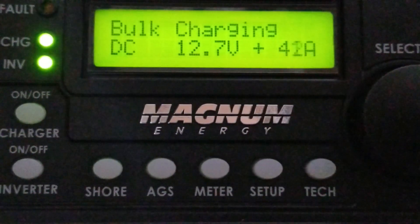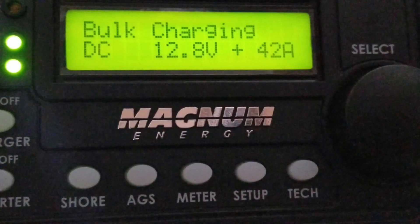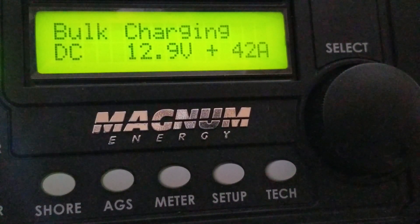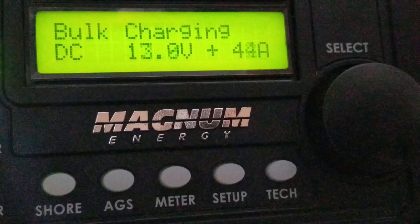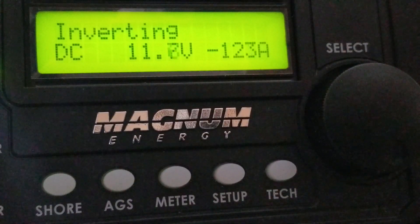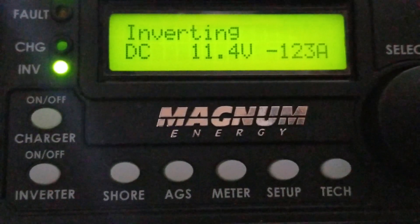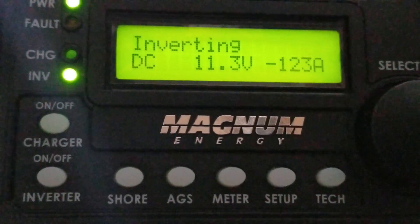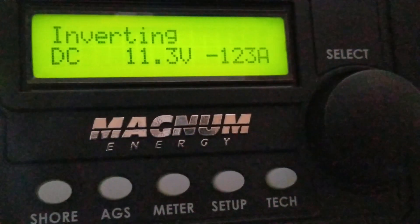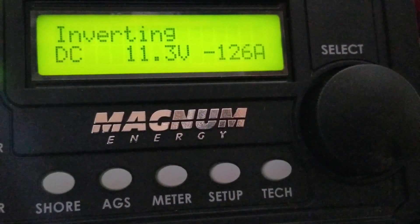I'm trying to trigger the inverter to come on again — triggering it with the AC side, the grid. Yeah, it's on and I'm gonna shut it off again to see if it continues the process. Okay, let's see — shut the power again. Look at that, it's pulling 123 amps inverting. I just want that tea kettle to get the water all the way to boiling point so we can use it for tea.